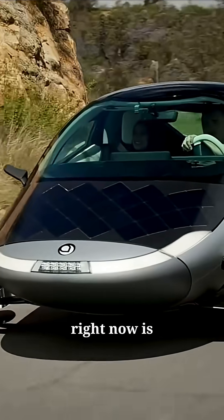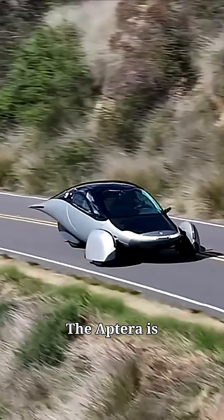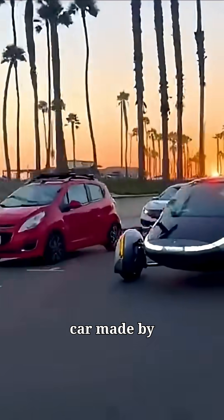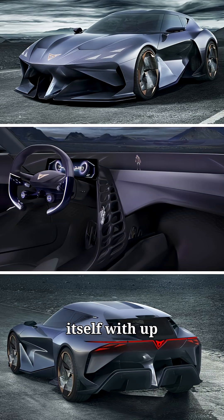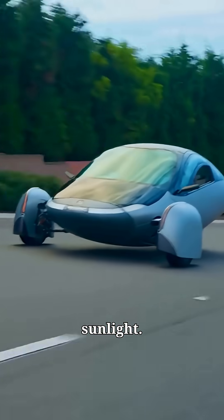One of the most futuristic cars right now is the Aptera Launch Edition. The Aptera is a solar-powered car made by Aptera Motors with solar panels built into the body. It can charge itself with up to 40 miles of range per day, just from sunlight.